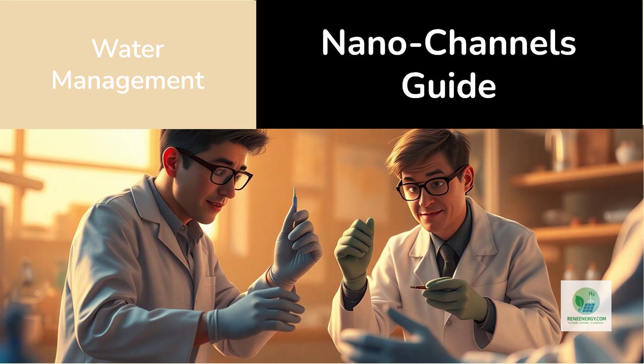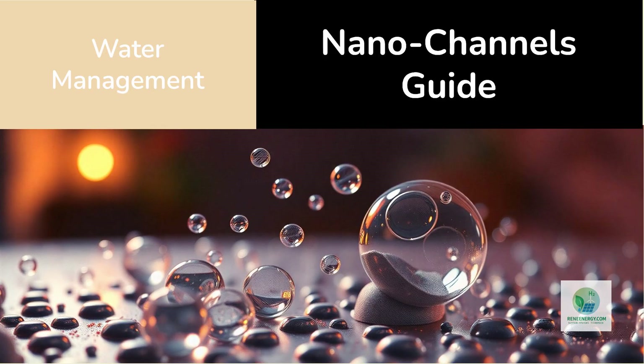But nanoprinting doesn't stop at catalysts. Scientists are also building entire membranes and electrodes from the ground up with atomic precision. A team at the Korea Advanced Institute of Science and Technology recently printed nanostructured perfluorosulfonic acid membranes with tuned ionic channels that improved proton conductivity by 40 percent while reducing crossover between hydrogen and oxygen gases.